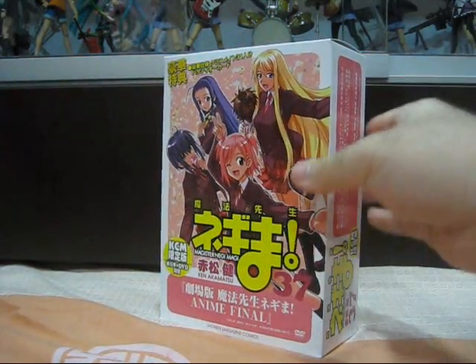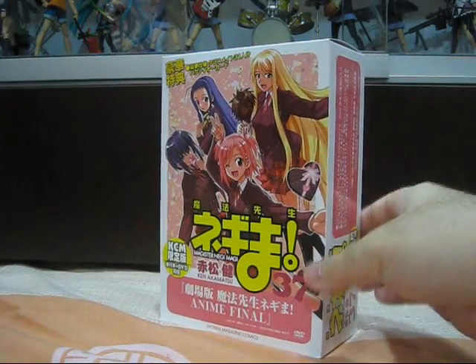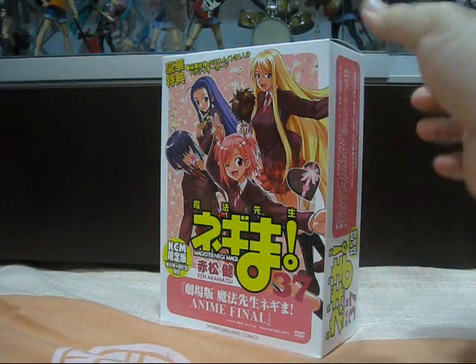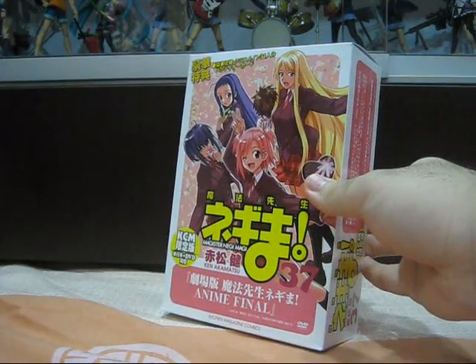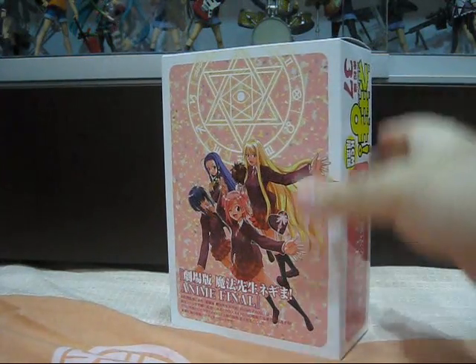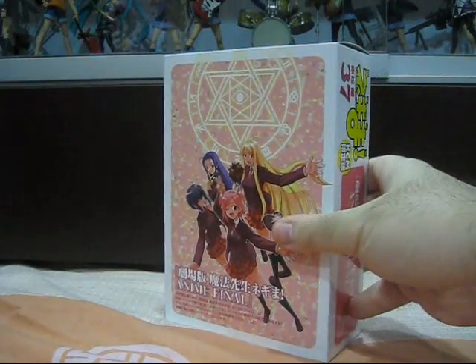The box itself is designed similarly to all the more recent Negima Limited Edition volumes — fully coloured and made of a more traditional soft cardboard, as opposed to the monochrome and hard cardboard of even earlier volumes. There's a picture of Yue, Nodoka, Maki and Ayaka on the front, and the same goes for the back as well. That's pretty much all there is to say about the outer box, so let's open it up and take a look at the contents inside.